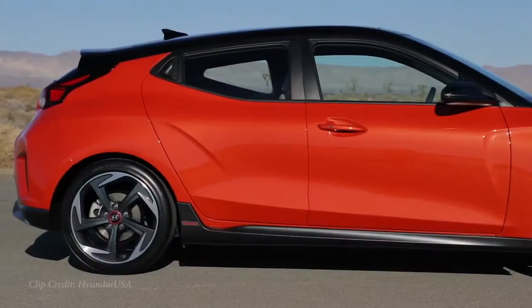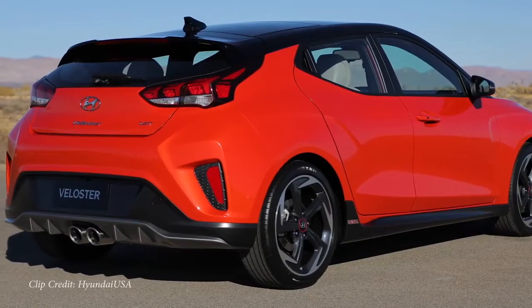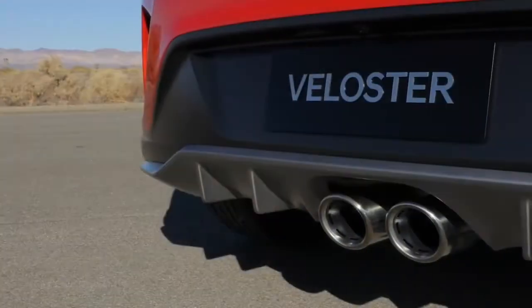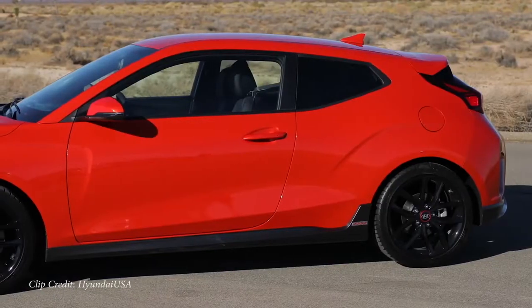If you're worried about reliability with a turbocharged engine, this is a Hyundai, which means you get a 10-year, 100,000-mile powertrain warranty covering things like the drivetrain, transmission, and engine. So if it were to break, it is fixed for free — a fun car that is warrantied for 10 years. In addition to that, when you buy any Hyundai, you now get three years of complimentary maintenance — that just started in February 2020 — so three years of free oil changes and tire rotations. With this being your first car, free is always a good thing.